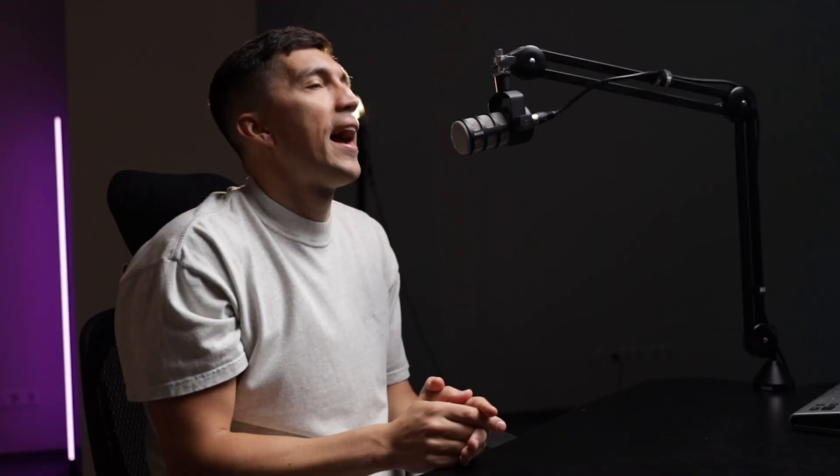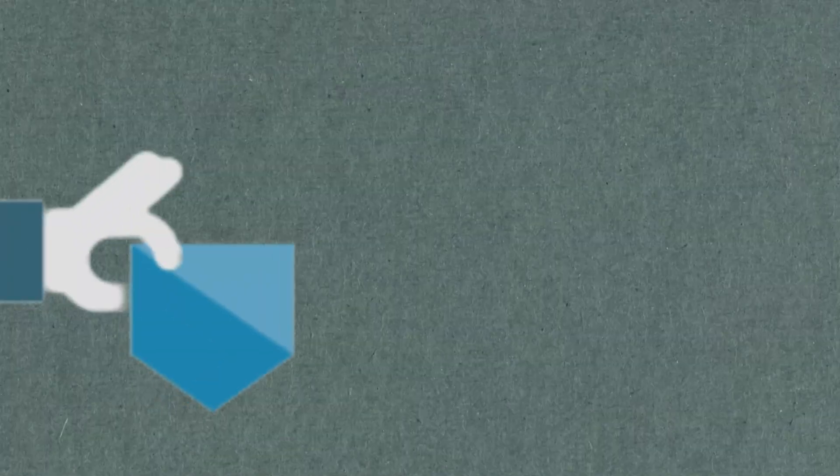It immediately ruined my job success score to 88%, and I felt how much harder it became to close every new client. It took me some time to grow the JSS back to 99%. After that, acquiring new clients became easier again. Maintaining JSS close to 100% is essential, also because you want to earn top-rated and top-rated plus badges.